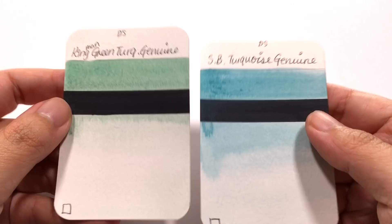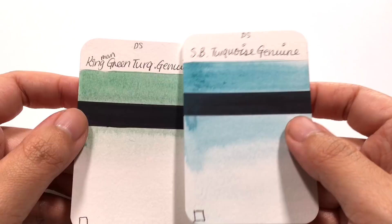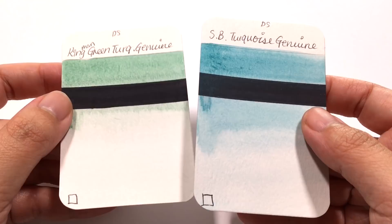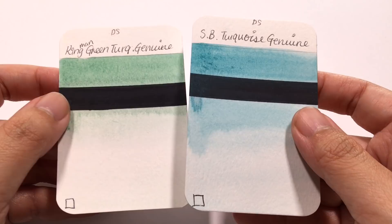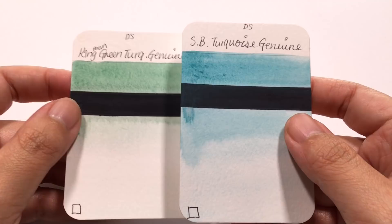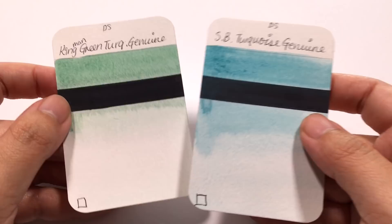I really like both colors on the swatches and you can see that they are definitely different. But how are we going to choose between one or the other? Because even if I was feeling flush with cash one month, I'd still only be comfortable spending that money on just one of these tubes. So how do I know whether to go for Sleeping Beauty or Kingman Green Turquoise? I'm going to test these two colors the way I've always done it, and hopefully I'll be able to help you pick one or the other with confidence, so you don't have to worry about risking your money to get the right color.